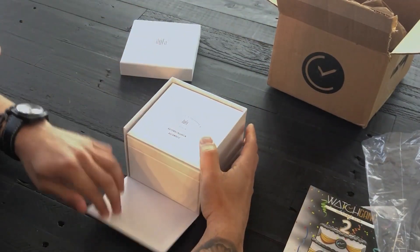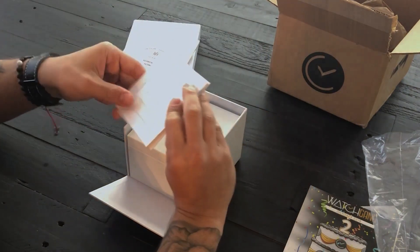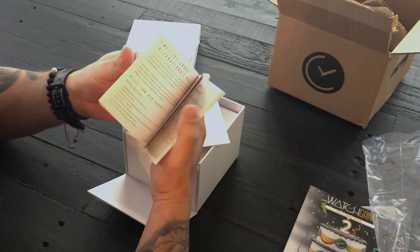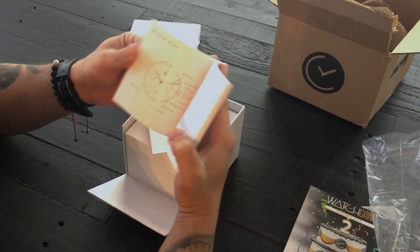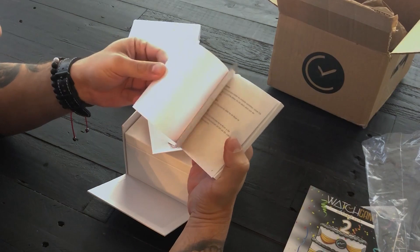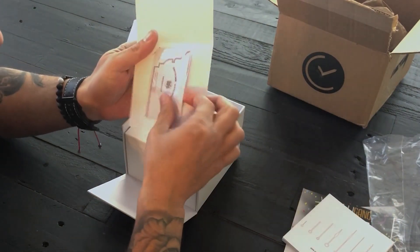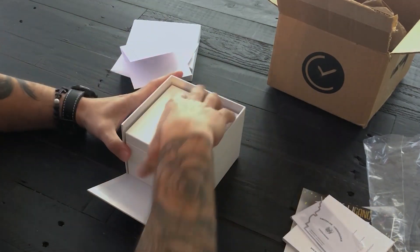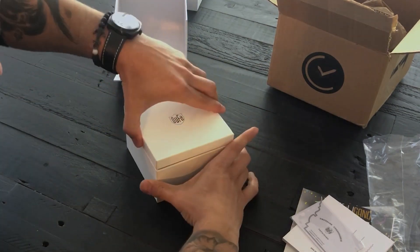The box is very nice, I will not lie. There's a whole paper booklet inside. It says the movement is a Miyota 9122 — or possibly a Miyota 9015, I'm not sure why they gave every movement description in this booklet. There's also a little warranty card in here.